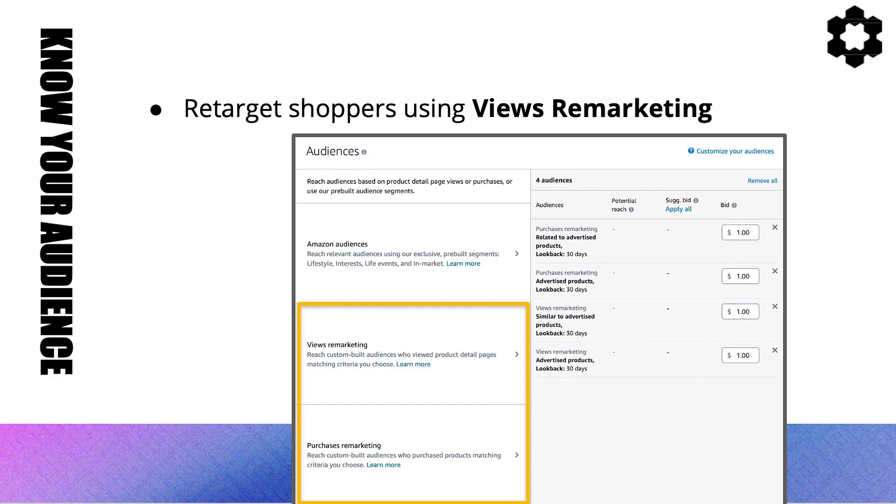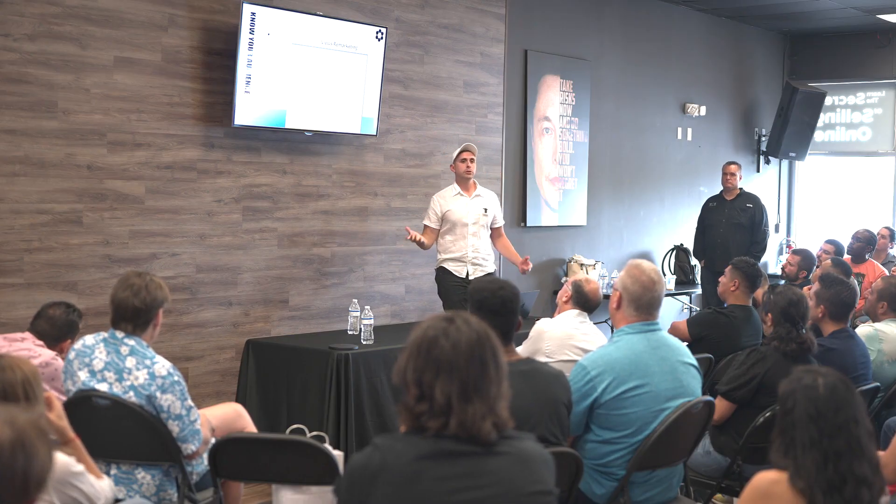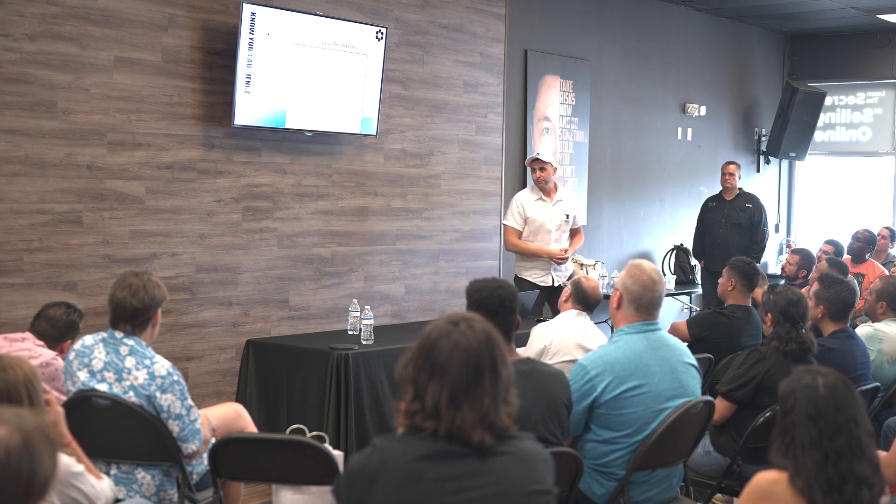Views remarketing is important. With Prime Day coming in October, you have an opportunity to retarget those shoppers during Q4 using views remarketing — you can target shoppers who visited your page but didn't convert, going back 7, 14, 30, 60, or 90 days. Purchases remarketing can go back 180 or even 360 days. Test different windows to see which works best for you.